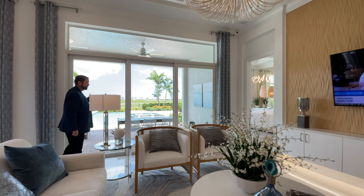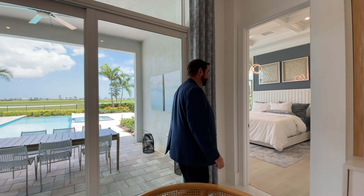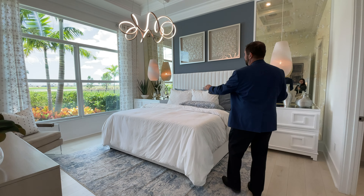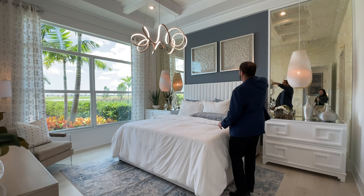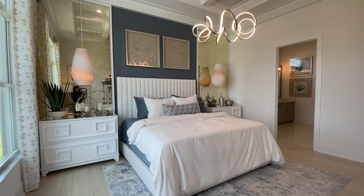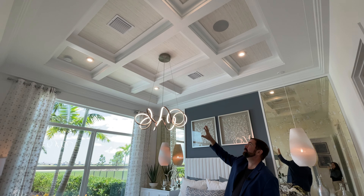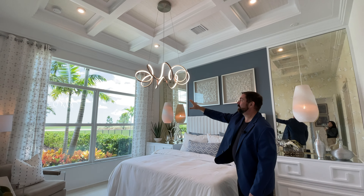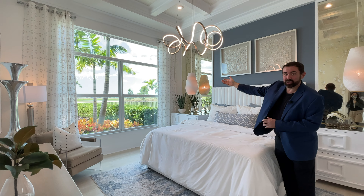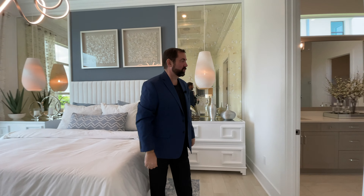Behind me is a sliding glass door going out to the outdoor living area with a really cool pool — we'll show you that later. Let's go to the primary suite through this door. The flooring changes to a light wood color. We have a king-size bed, end tables, and an accent wall in a bluish-gray color with antique mirrors on either side. There's a tray ceiling with woodworking and wallpaper — it looks like a coffered ceiling but isn't. On the far side, windows look out onto the pool area and golf course with painted glass above.